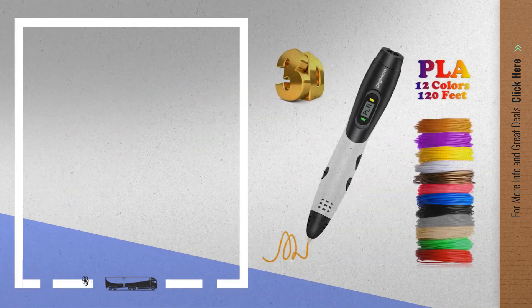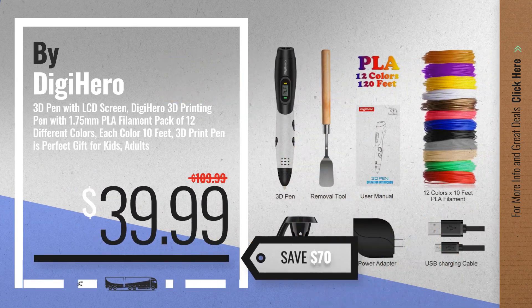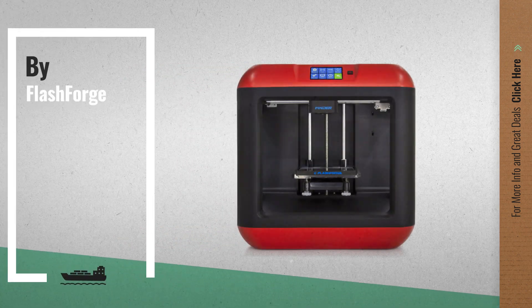Number 7, by Digihero. Available now on Amazon only at $39.99. Number 8, by FlashForge.